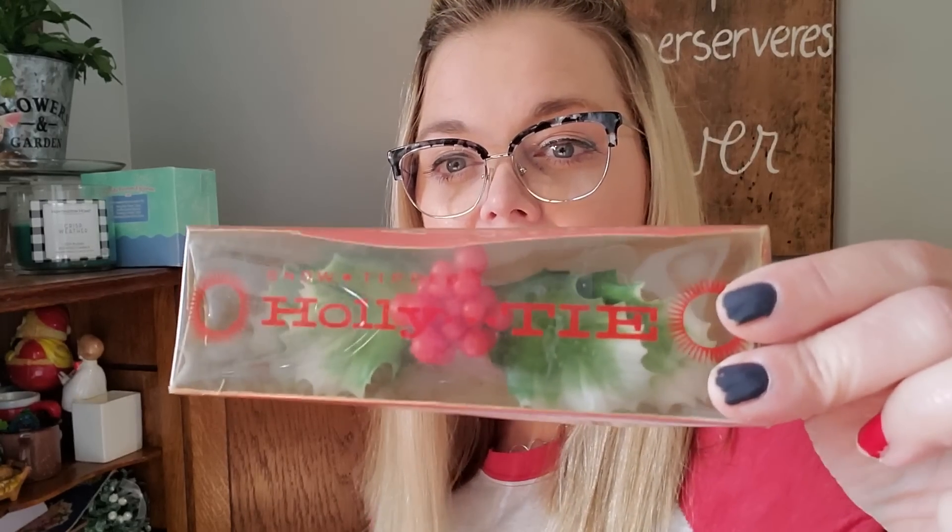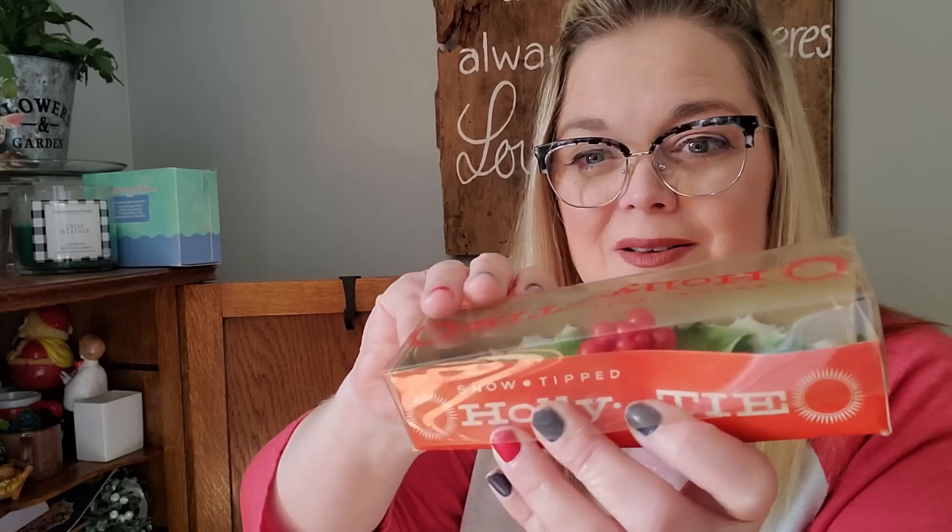Dad got this in a box of stuff, but it is a holly tie — and the cool thing is it's a Holt Howard holly tie. Snow-tipped holly tie, still in the box. I have to be very careful because the plastic has the graphic on it too, and I love vintage packaging. It's made in Hong Kong. Look at this little tie — that would be so uncomfortable, but this will be good for display. I'm keeping it. And it's Holt Howard, which I love — Holt Howard Santas are my favorite.